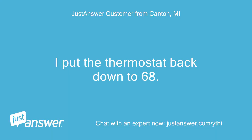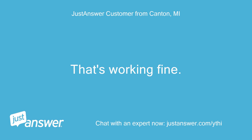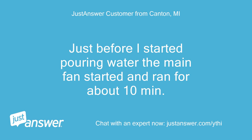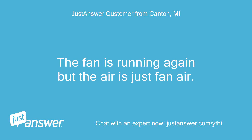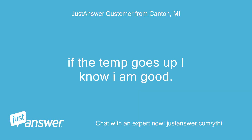I put the thermostat back down to 68. I ran 2 gallons of water through the condensate pump — that's working fine. I put the first quart down the PVC pipe in the front of the unit, which I assumed is the A-coil drip line, to make sure the elbow was not full of slime. Just before I started pouring water the main fan started and ran for about 10 minutes. The service alarm is not flashing anymore on the thermostat. The fan is running again but the air is just fan air. Even though it's about 10 degrees outside, I will wait a few hours before I can tell if the house is cooling down, so I reset the thermostat to 70. If the temp goes up I know I am good.